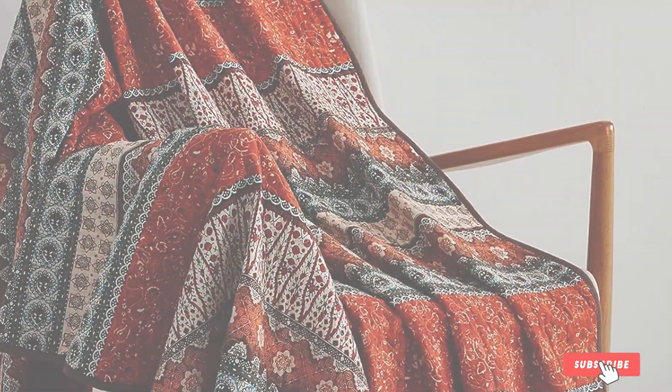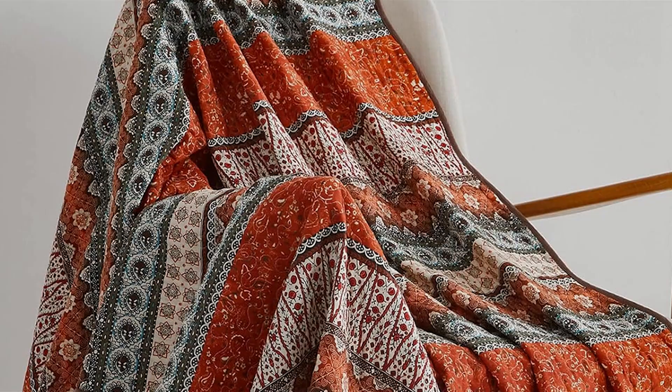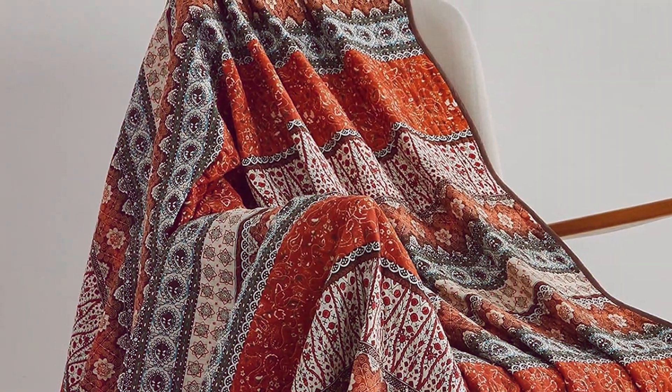With a combination of beauty and functionality, the Cozyholy Cotton Patchwork Quilt Twin Pink Floral Bedspread is a must-have for those who appreciate classic elegance and reliable comfort in their bedding.